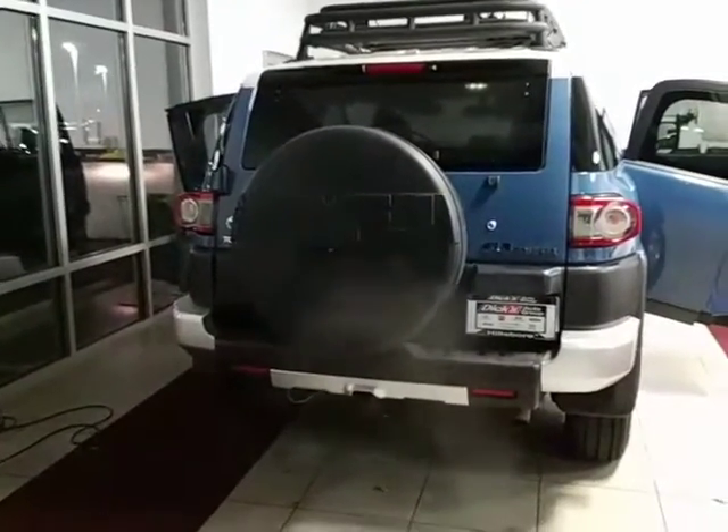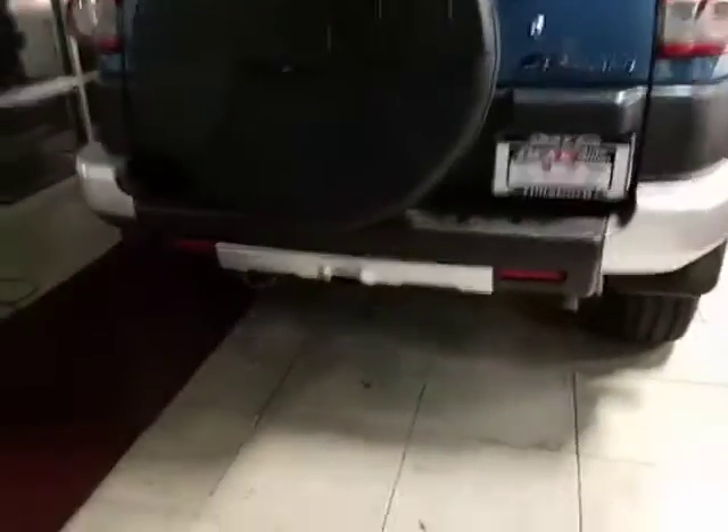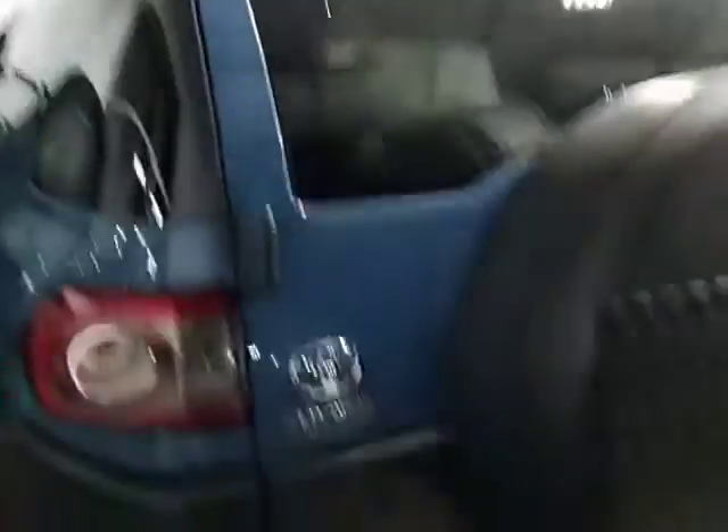So just starting with the back. As you can see, I have it running. I just wanted to leave it running while I showed you the video. But it does have the hitch in the back, and then you've got your connectors right there. It's got the spare tire cover. It's got the roof rack.